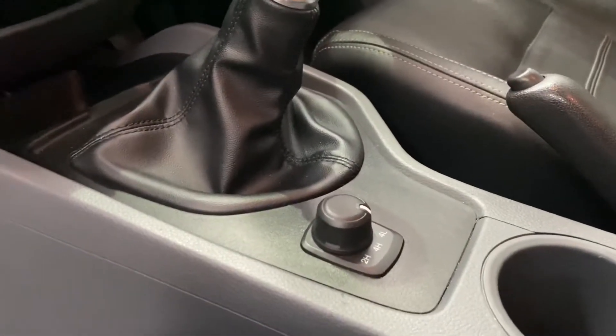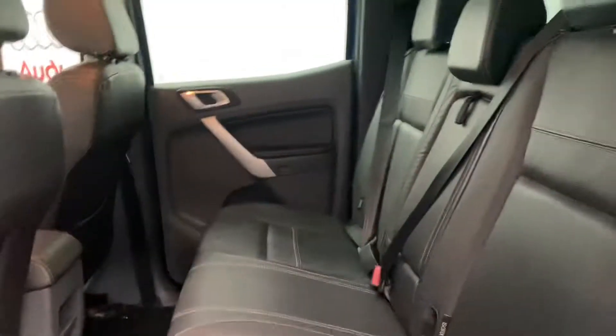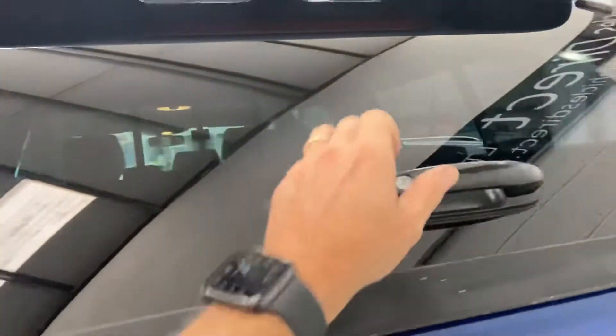Air conditioning. Got your 4x4 low, high and two-wheel drive. Driver's armrest and cupholders. ISOFIX points to the rear. Multi-function steering wheel. All the inside in here as well.